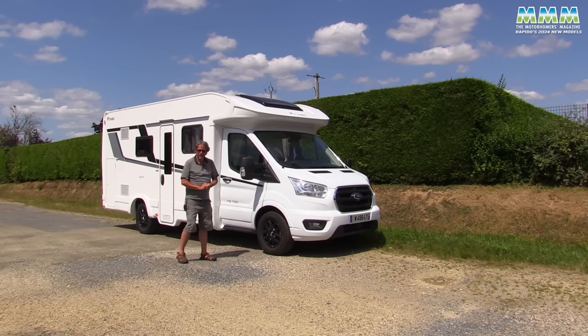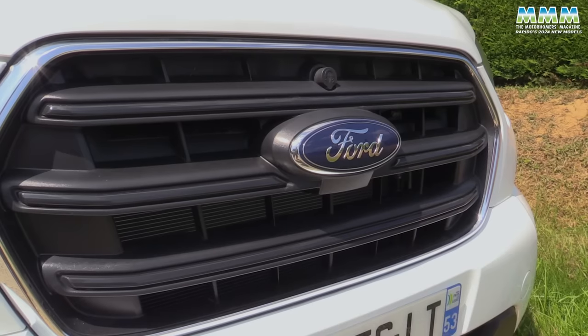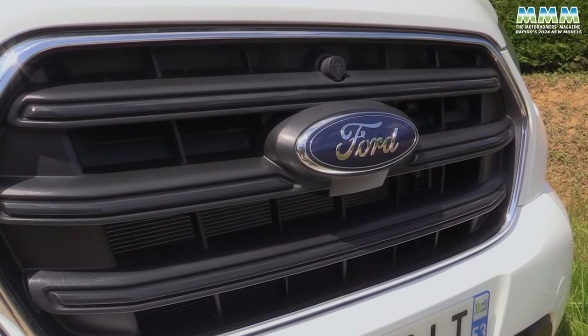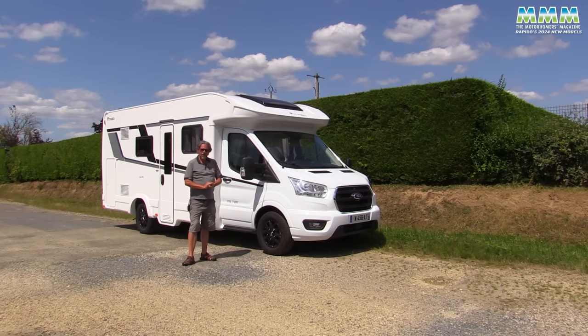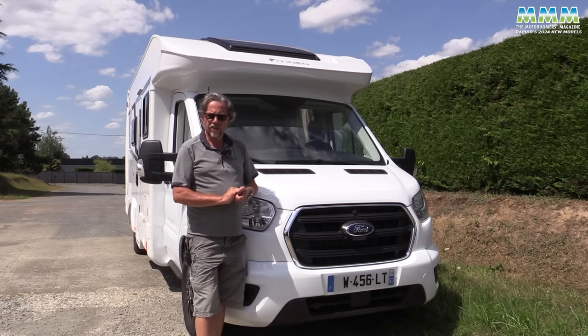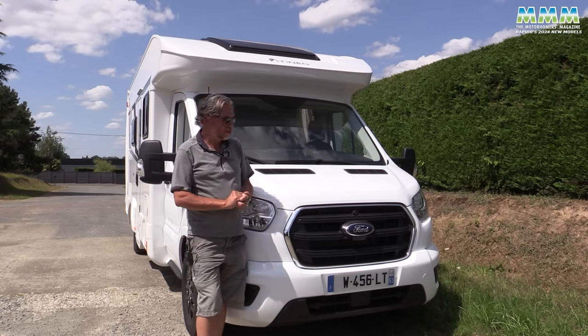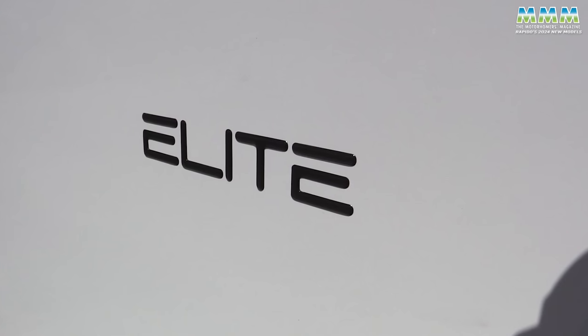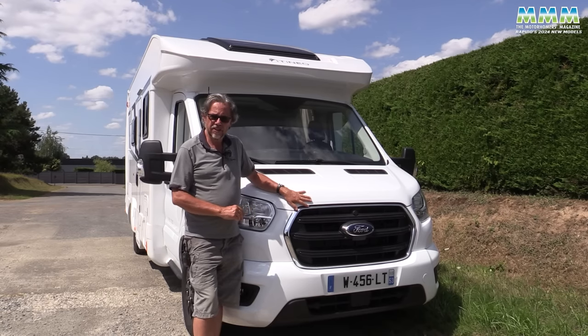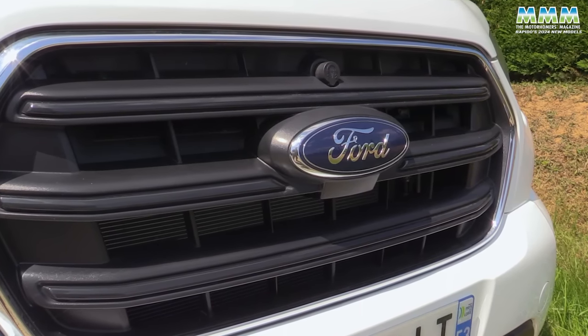We've now switched to the Ford Transit as the base vehicle — the first time Itinio has built on the Ford — and being their Cosy range, it's built in Italy. As standard it gets the 130 PS engine and manual gearbox, but go for the Elite Plus pack and you get all the toys including the 170 PS engine and the six-speed automatic gearbox.